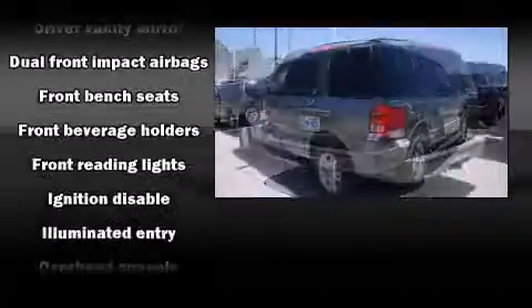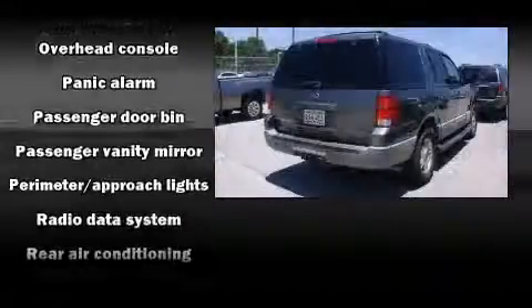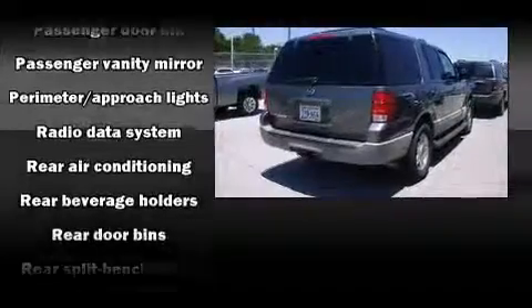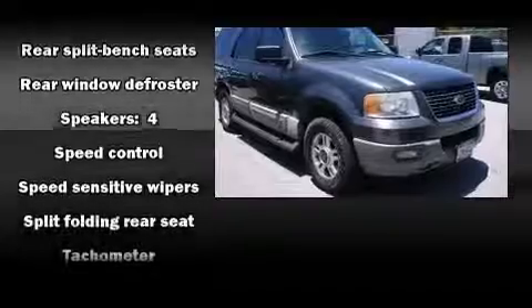Passenger security is always assured thanks to various safety features such as dual front impact airbags, ignition disabling, and four-wheel disc brakes with ABS. Brake Assist technology provides extra pressure when applying the brakes.